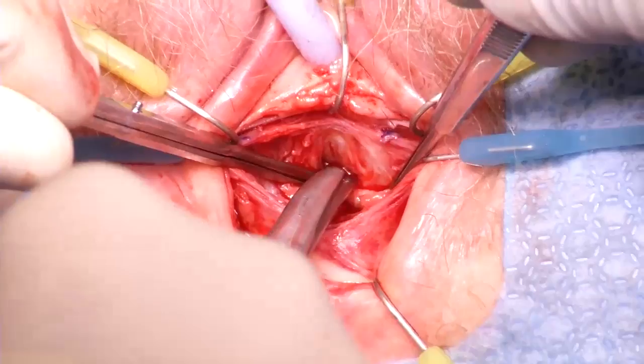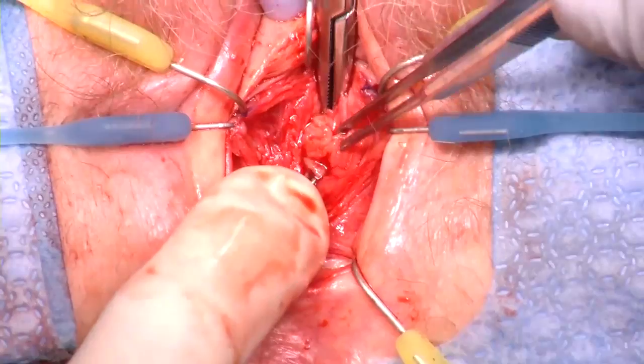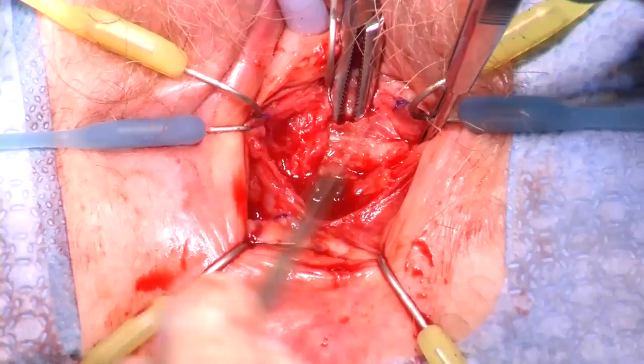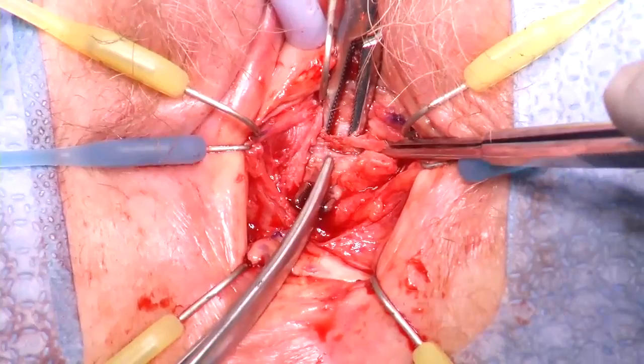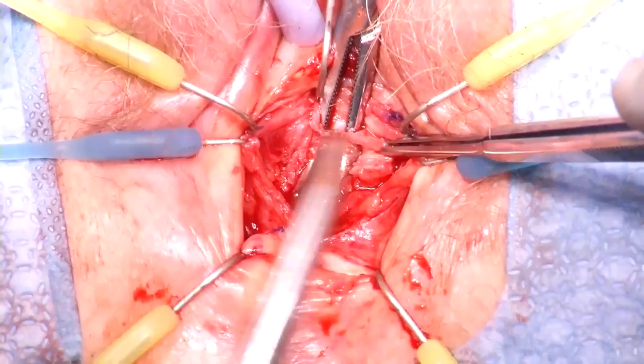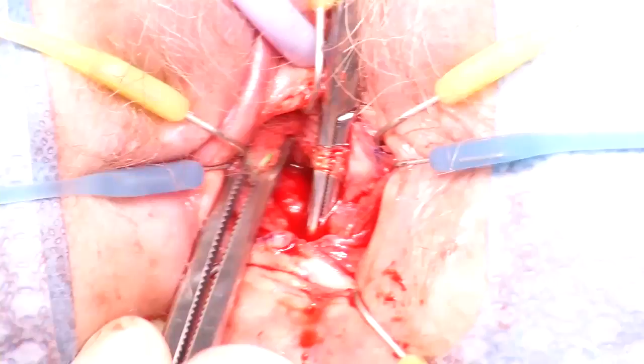With sharp and blunt dissection, the mesh was isolated and a right-angle clamp is passed behind the mesh. Because the mesh is perforating the urethra, after it is identified, a portion of the urethral wall is still overlying it. For that reason, more dissection is needed to skeletonize the sling. For this step, it is useful to use the scalpel blade in combination with blunt dissection. This allows a more precise use of the Metzenbaum scissors to complete the skeletonization of the sling.